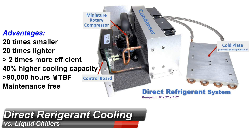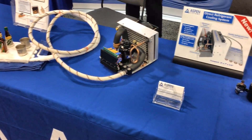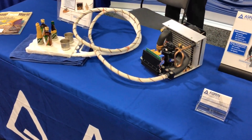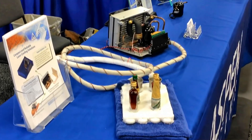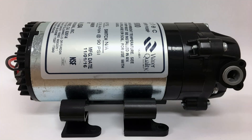Advantages of direct refrigerant or direct expansion cooling over liquid chillers and thermoelectrics. With direct refrigerant cooling, refrigerant flows directly through the cold plate with the circulation being driven by the compressor. The advantages are substantial.